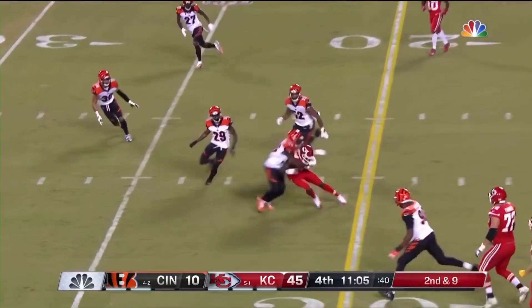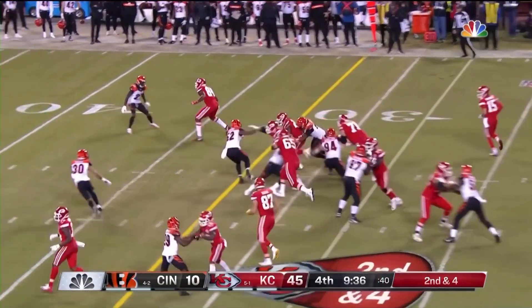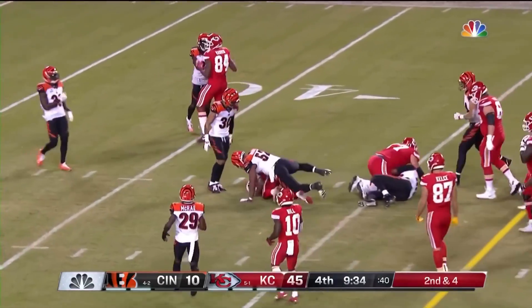Second down on nine. In the hand — throws — and that's caught. And Hunt takes the ball for a first down.